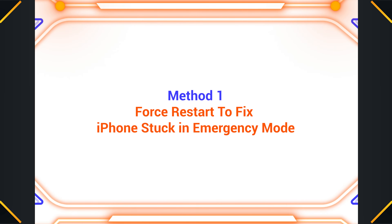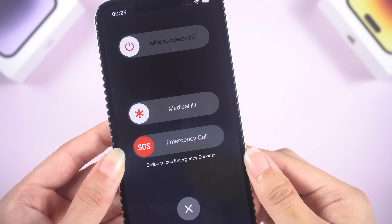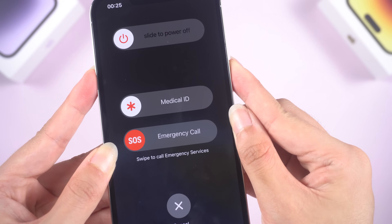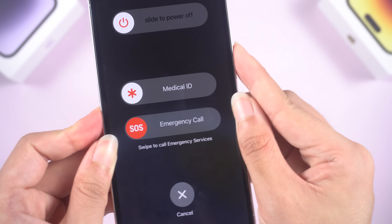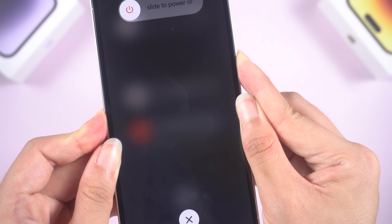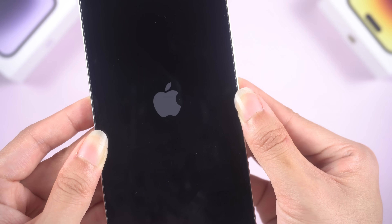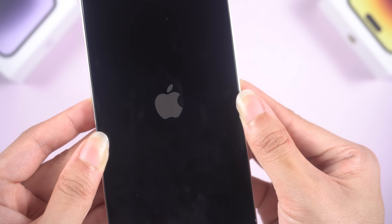Method 1: To get your iPhone out of emergency SOS mode, try force-restarting it first. For iPhone 8 and later models, quickly press and release the volume up and the volume down button, and finally press and hold the side button until the Apple logo appears. This method often works. If not, try the next method.